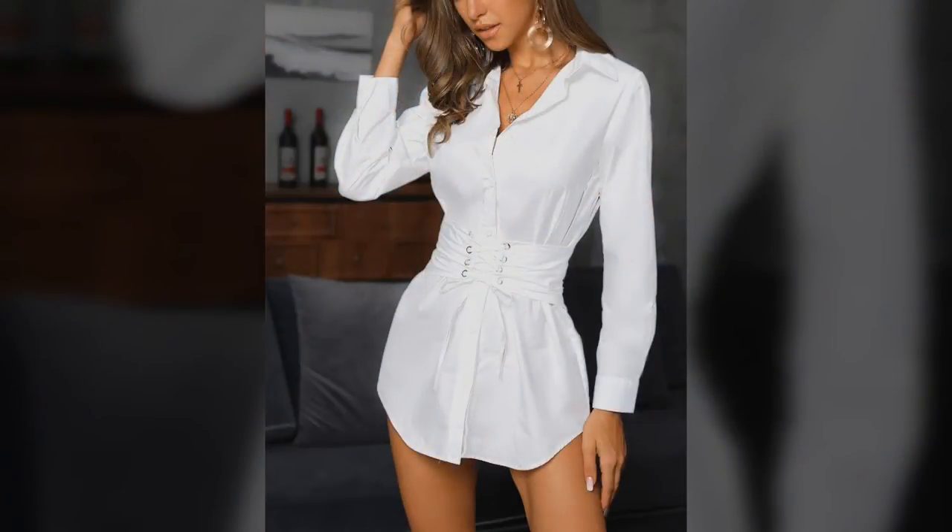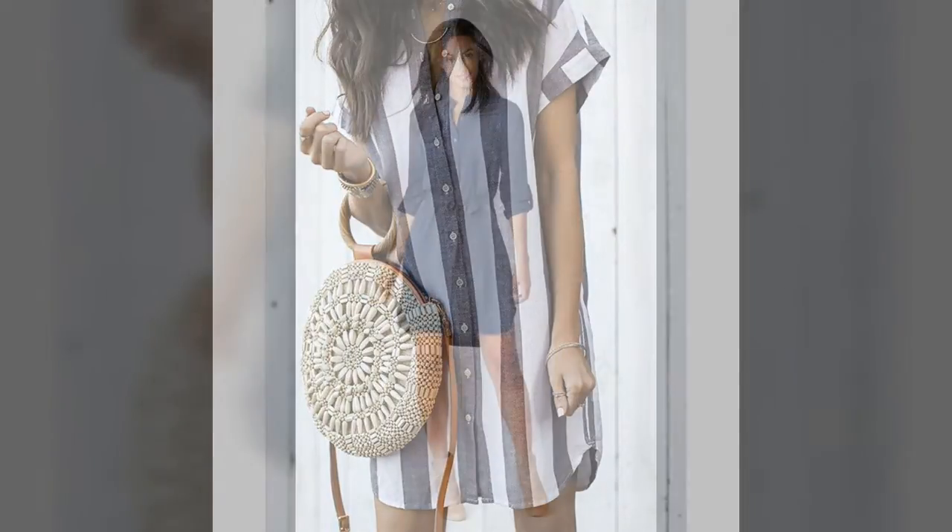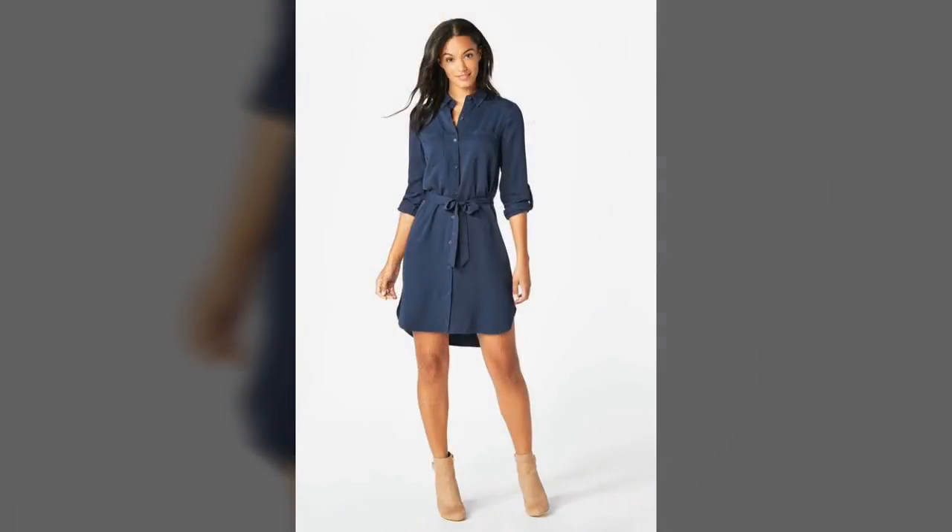Hi dear friends and my awesome friends. A warm welcome to my channel Style Me Better. Today we are here to tell you about shirt dress ideas.